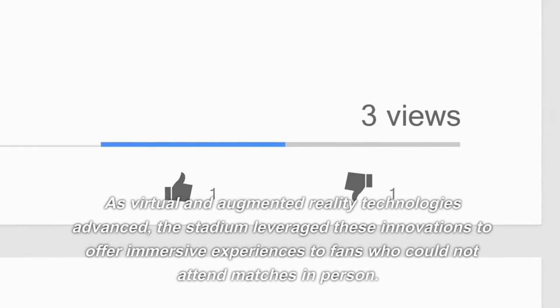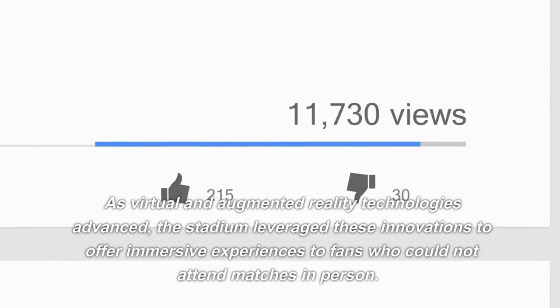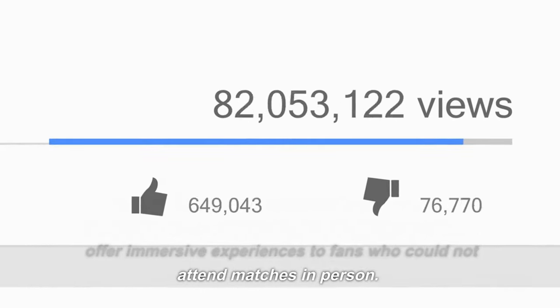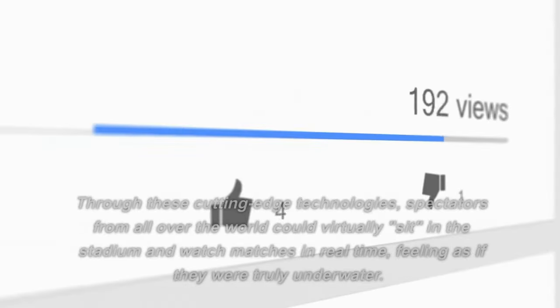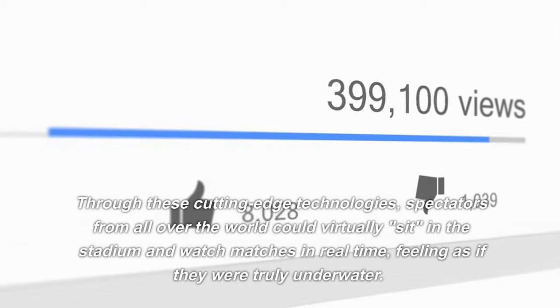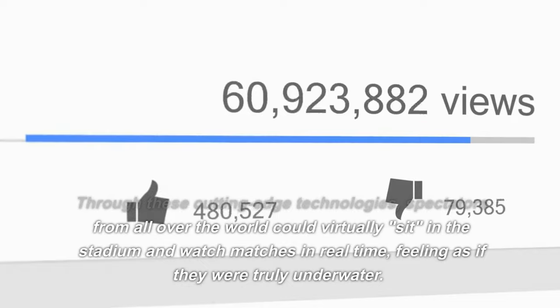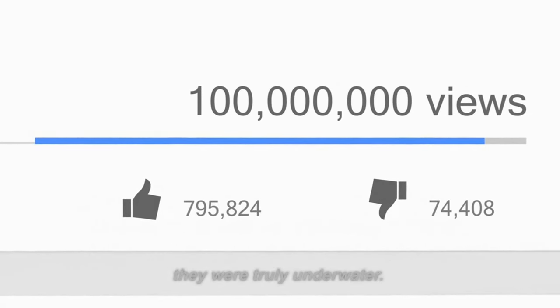As virtual and augmented reality technologies advanced, the stadium leveraged these innovations to offer immersive experiences to fans who could not attend matches in person. Through these cutting-edge technologies, spectators from all over the world could virtually sit in the stadium and watch matches in real time, feeling as if they were truly underwater.